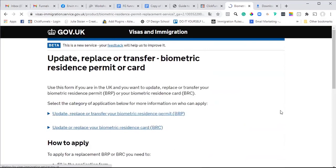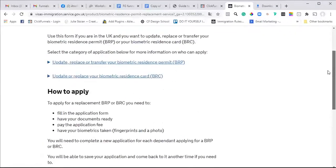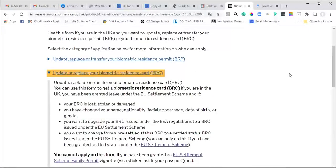Let's see if this is the one that we need. I think this is the one. He is a family member of a new citizen, he has obtained settled status, and so he needs to update his biometric residence card. I'm going to click 'update/replace'.